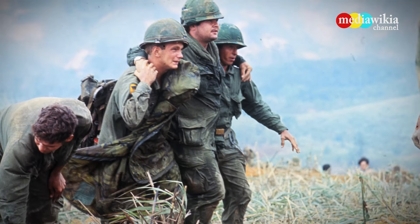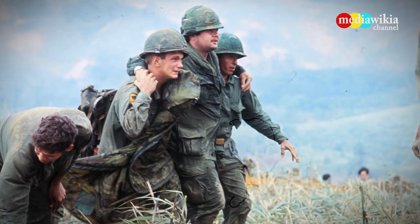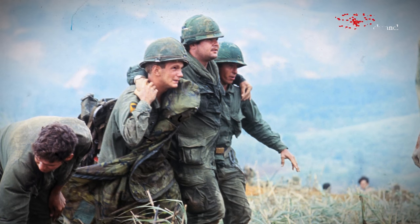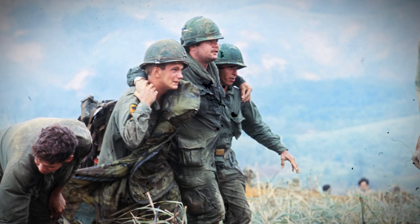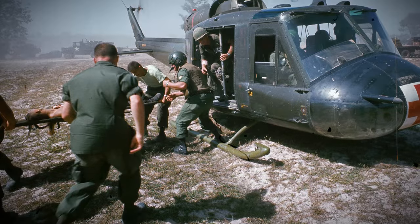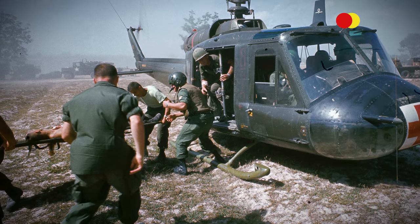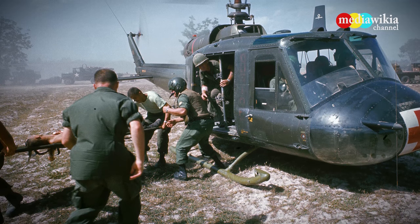Two 1st Cavalry men support a wounded comrade near Ksan in April 1968. A helicopter rescues wounded soldiers from the battlefield. This type of evacuation was known as a dust-off.